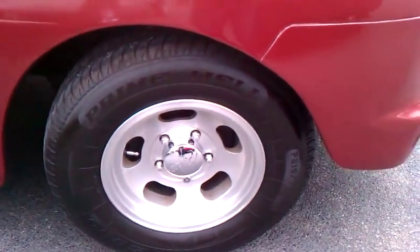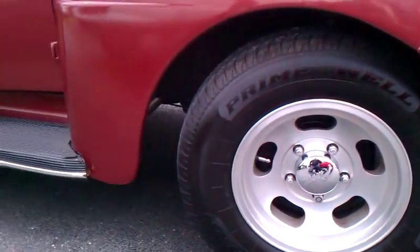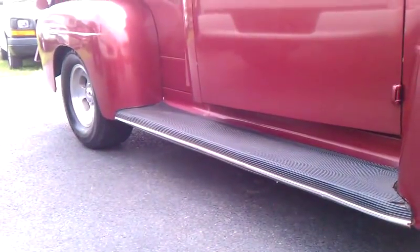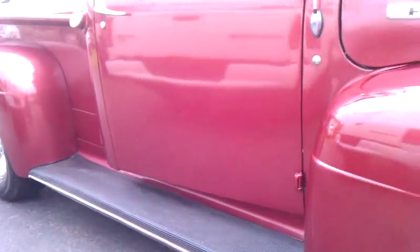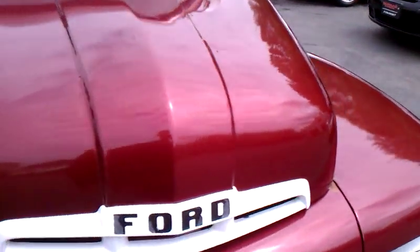The front tire size is a 215/75-15. In the back I believe it's a 255/70-15. It does have dual exhaust. Sounds great — it's not real obnoxious, but you definitely hear it coming.